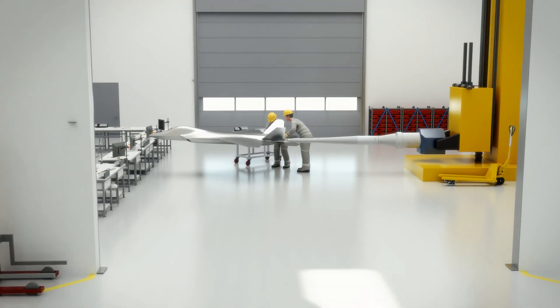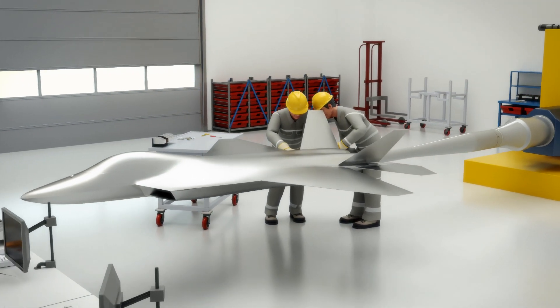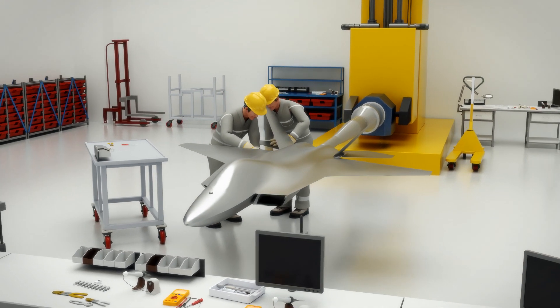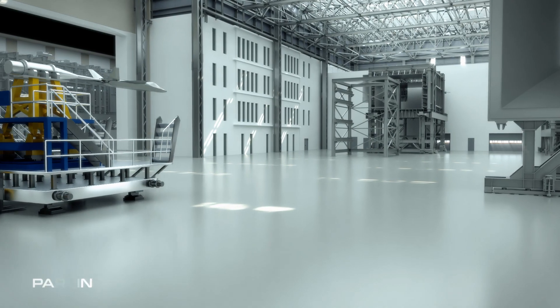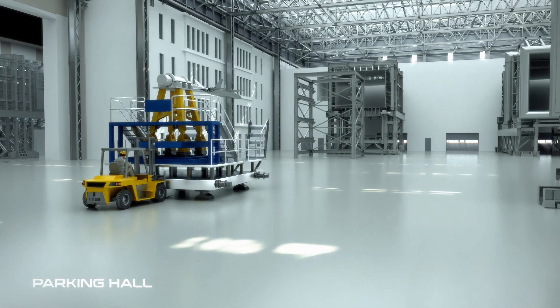The models prepared for the wind tunnel tests will be integrated in model preparation rooms. They will be instrumented with sensors and necessary high-resolution measurement devices and will be ready to be integrated with model support systems for air-on tests.